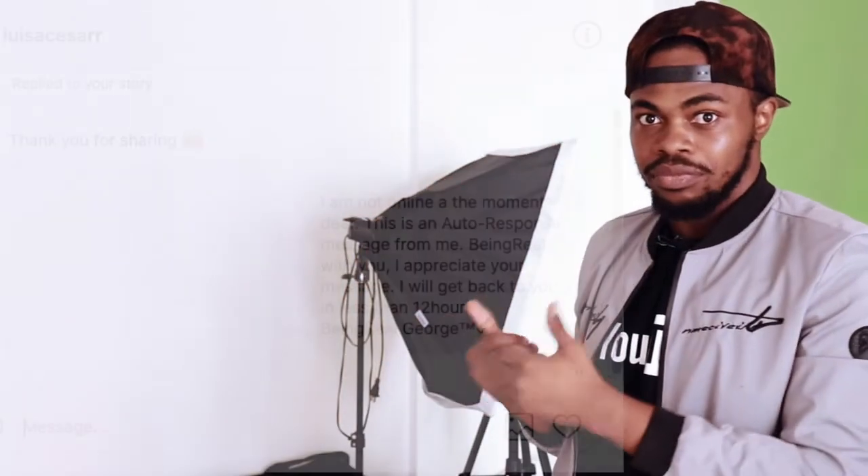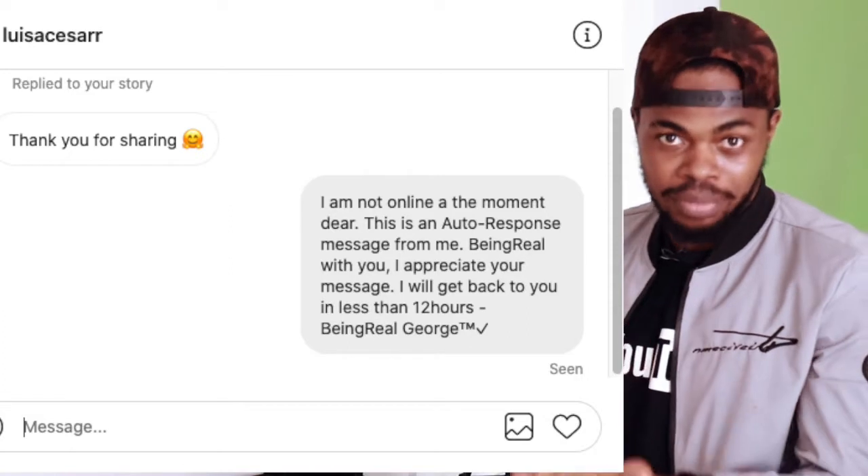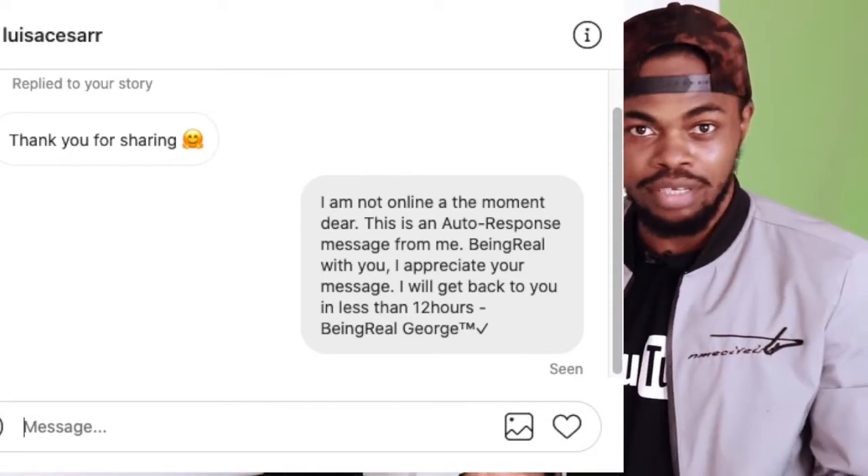Now, why would you need to have an auto-response message on Instagram? Sometimes you may not really have time to respond to every message you get. Depending on your preference, you can set whatever auto-response you want. It happens instantly — someone thinks you're online, but you're actually sleeping. For me, my auto-response says I'll reply within 12 hours and thanks the person for messaging me — but you can do whatever you want.